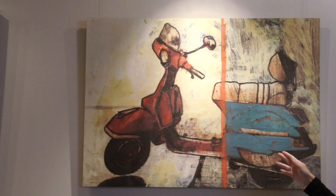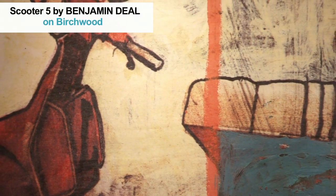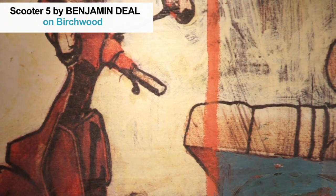And over here is Benjamin Diehl. He opens the door to creative interpretation, combining geometry with deep colors. Many have said that they get a feeling of time from his art.